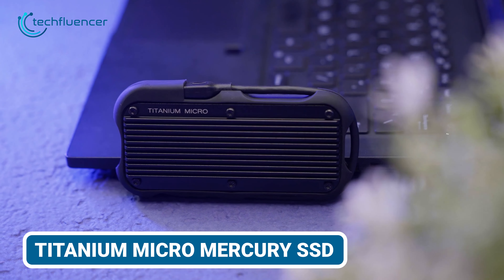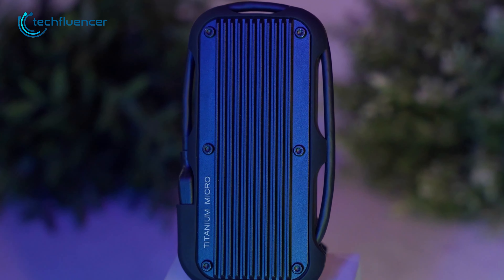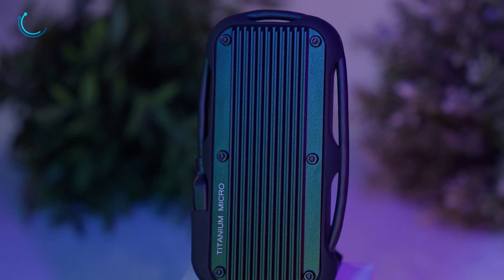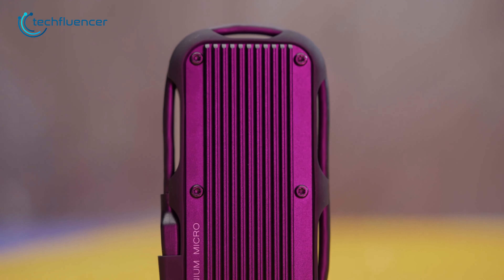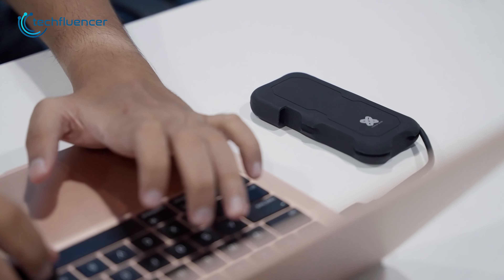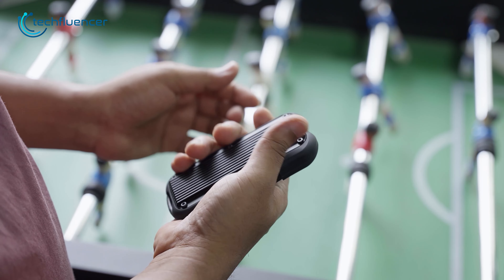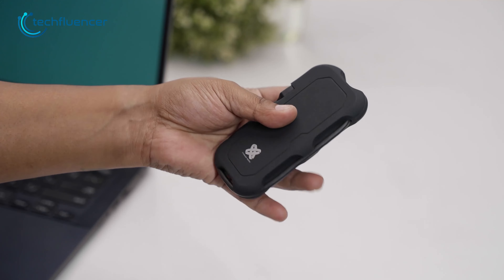Starting off, we have the Titanium Micro Mercury external SSD, and to tell you the truth, it's a true beast when it comes to portable storage. This NVMe-based M.2 SSD is a great choice for anyone who needs reliable and lightning-fast storage on the go. This compact SSD is really tough, and its lightweight design is perfect for those who are always on the move.